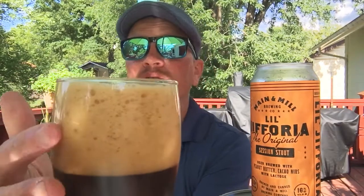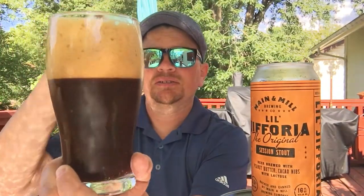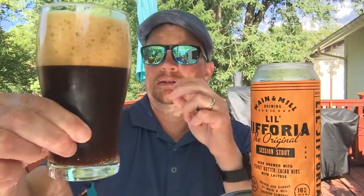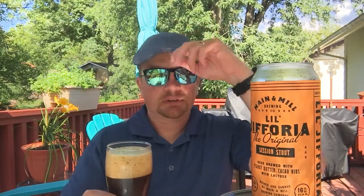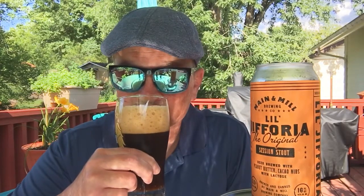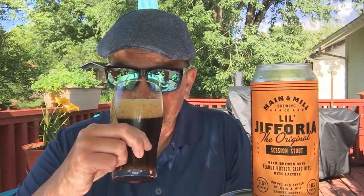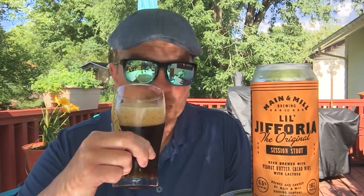It looks very creamy, with a velvety type head. It appears to be pretty dark — can't tell if it's brown or black, it is just so bright out here right now. It has a great aroma. I get peanut butter right off on the aroma, some chocolate from the cocoa nibs, and maybe just a hint of some roastiness, but not a lot.